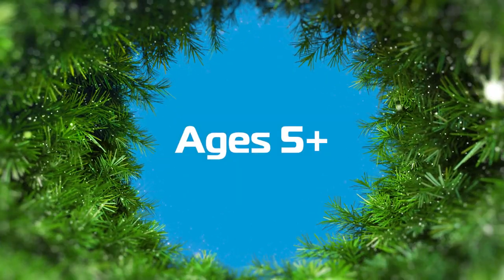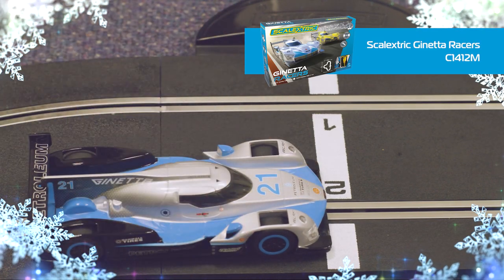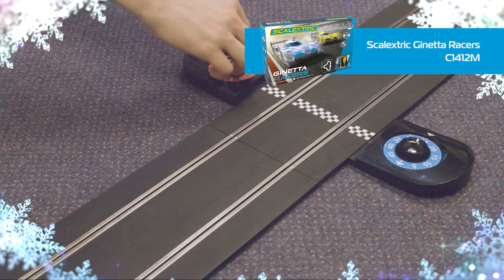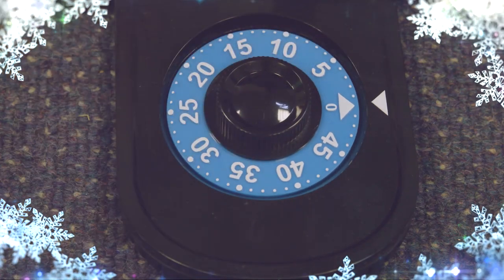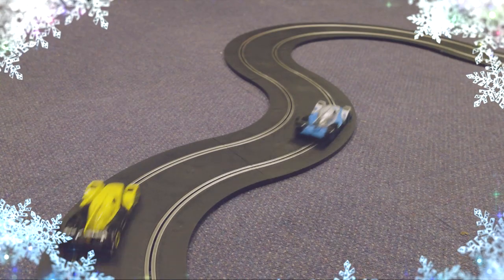From ages five plus. For those who want to experience pure Scalextric fun, you can't beat the original 1:32 scale. It's the Scalextric that we know and love — one car per lane and one controller per person. In its most simple form, the Ginetta Races set is a standout choice. These sleek Ginetta prototype cars are true thoroughbred racers, designed to compete at the highest level. This set features a lap counter, four dynamic layout options and over 4.8 metres of track.